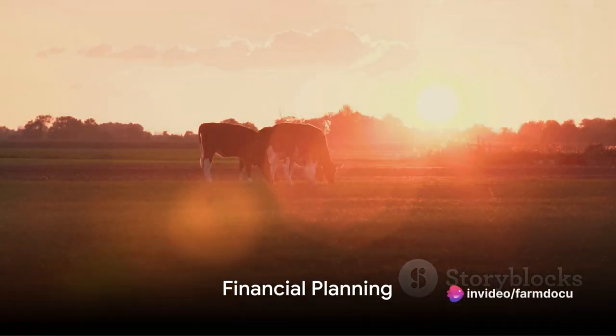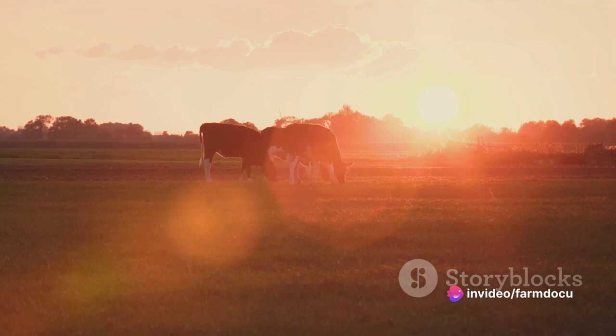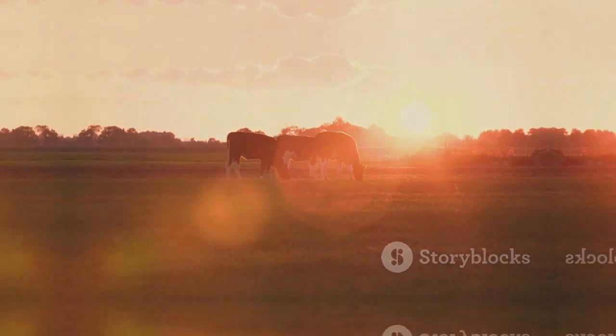Lastly, financial planning is key. Develop a budget that includes costs for feed, healthcare, equipment, and other operational expenses. Explore potential income sources such as selling surplus milk or calves.